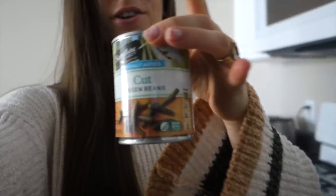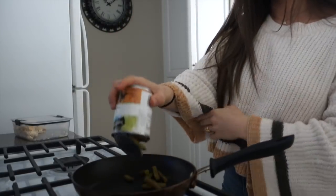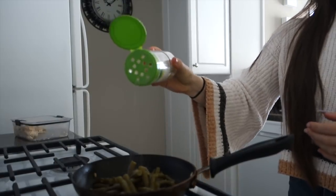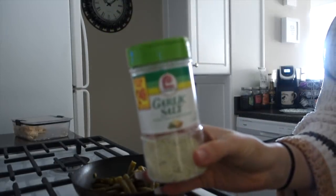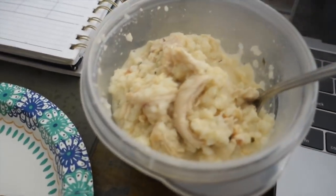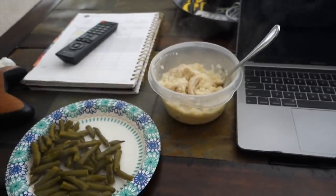We are home from Starbucks now and I'm going to heat up some lunch. What I'm doing is chicken, green beans — just a can of green beans with garlic salt — and then I'm heating up some cauliflower risotto. I have a bag of cauliflower risotto, three ounces of chicken, and a can of green beans.